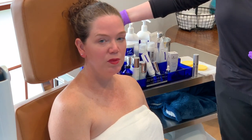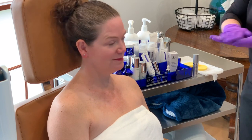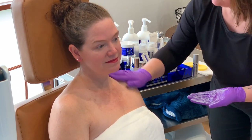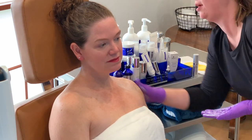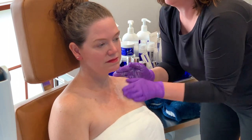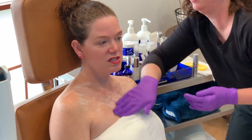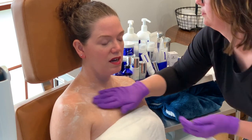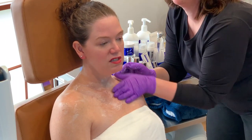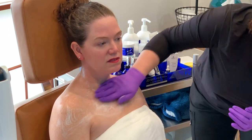We're going to start the procedure using GlycoALA. Rebecca will cleanse my skin and then apply the product, which will incubate for about an hour while I relax before we apply the light. What we use to cleanse the skin is the ZO Skin Health Gentle Cleanser, which is good for all skin types. Rebecca also does a series of facials here in the office using ZO Skin products, so you could combine this procedure with a facial on the face if you're not treating the face that day.